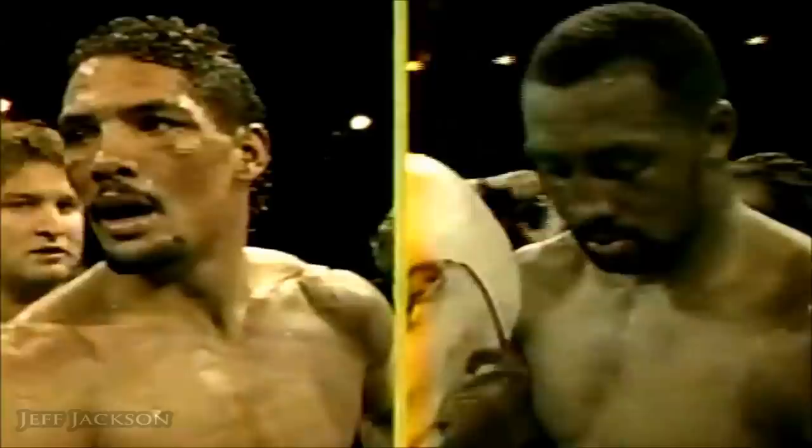And the new light heavyweight champion of the world — Thomas Hitman Hearns! Thomas Hitman Hearns. Oh, my God.